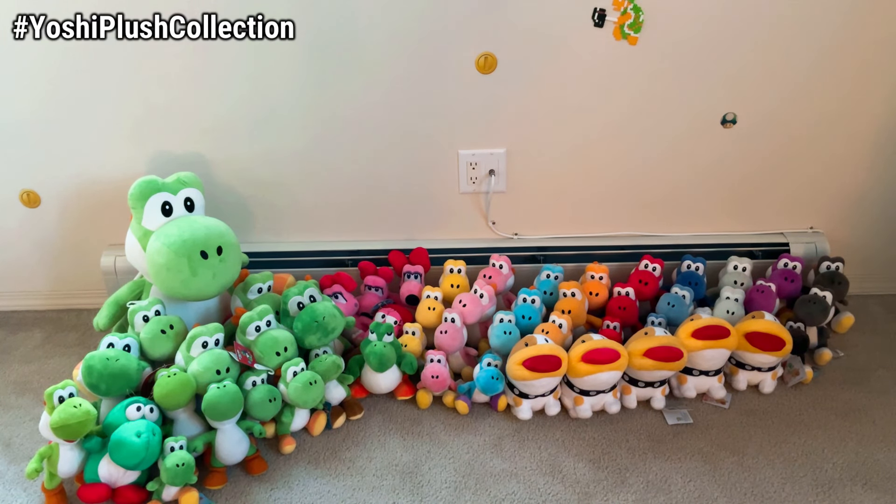Happy Easter, Plush Maniacs! Welcome to our 2024 Yoshi Plush Collection. We did the same thing last year for Easter, and all of you seemed to really enjoy it. It got great numbers, great likes, and great comments, so we're going to do that again for Easter 2024.